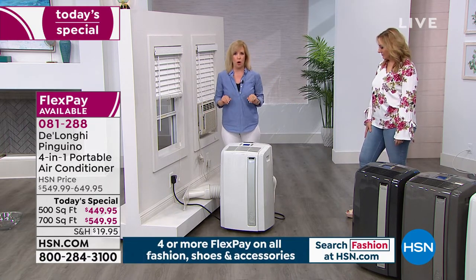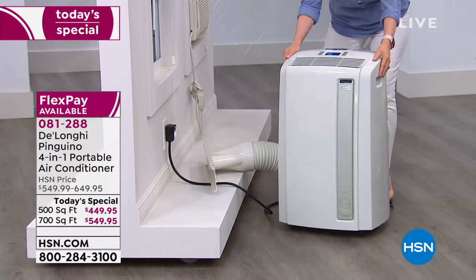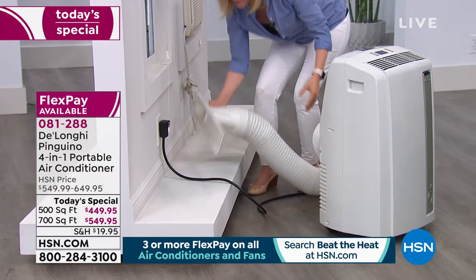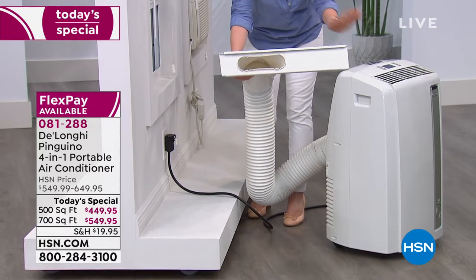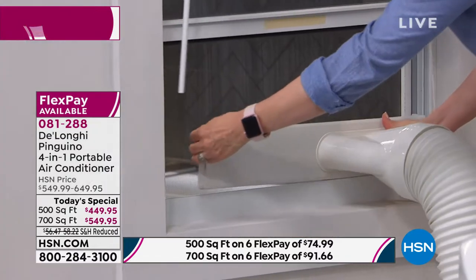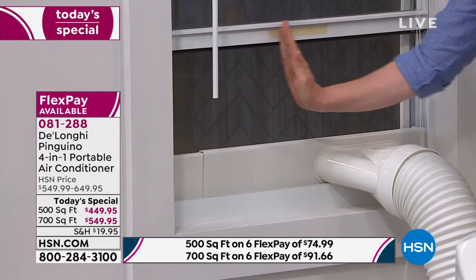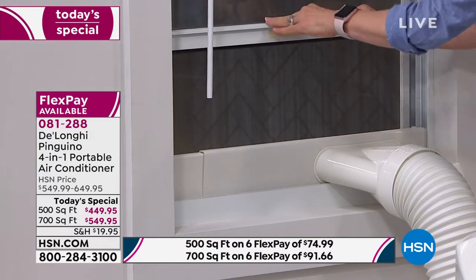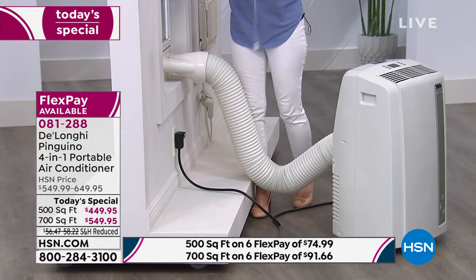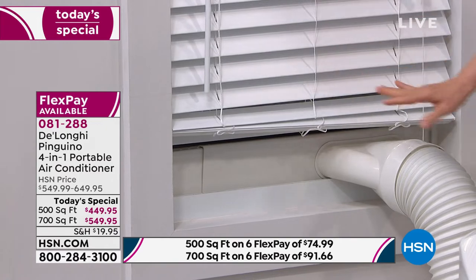Here it is — it comes with caster wheels already installed, so it's portable and you can move it from room to room. On the back there's a flexible hose and an adapter piece. Whatever model you choose, it vents out the window. The adapter is flexible and adjusts to fit windows 20 inches to 47. It fits windows that go up and down (double hung) or the kind that swings side to side. You put your window down, plug it into a three-prong standard outlet — no electrician needed. It only takes up a few inches, so you still have full functioning of the window.